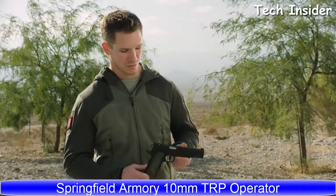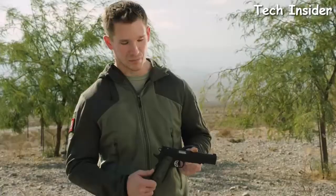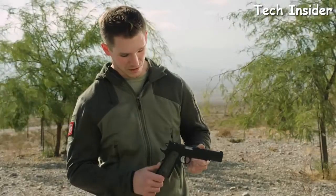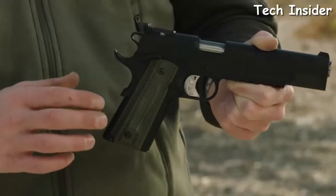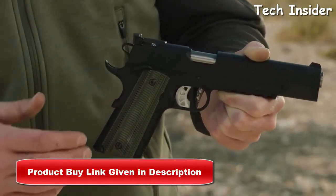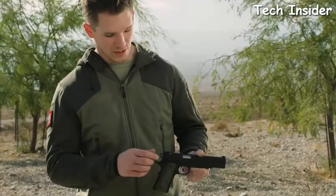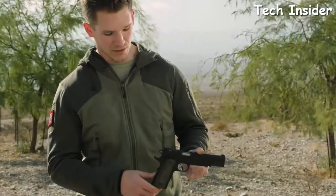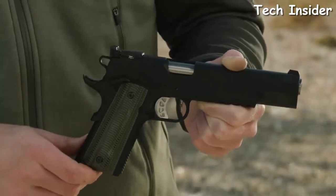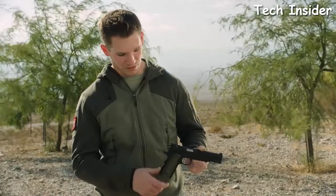Right now I have in my hands the new Springfield Armory 10mm Operator with the 6-inch slide. Being a TRP Operator, it's going to have the accessory rail underneath so you can mount a multitude of different accessories. It has the octo-grip checkering on the rear mainspring housing as well as the front strap. You also have a VZ dirty olive grip with good texturing and a lot of curb appeal. This model features night sights with an adjustable BOMAR rear sight, extended ambi safety selector, straight hammer, and extended beavertail safety.